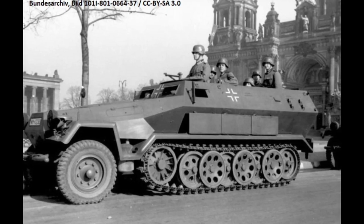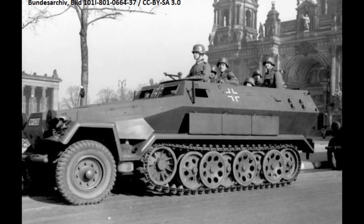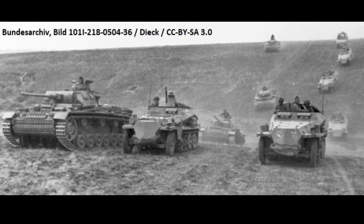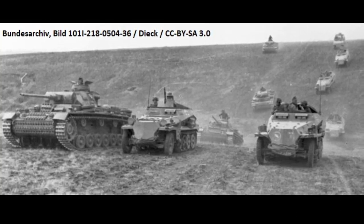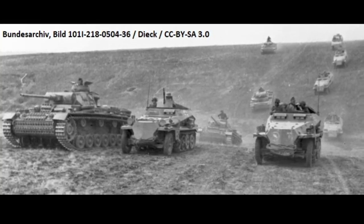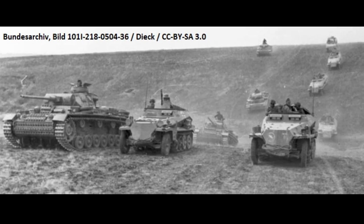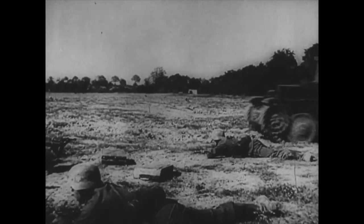We should also mention the pioneer units that included both sappers and assault engineers, along with bridging columns. A lack of trained engineers and equipment remained a problem, but by May 1940 all divisions had their three companies, one of which was now fully armored with SdKfz 251s. The support units, that comprised 15% of total manpower, were responsible for radio and cable communications, provisions through their butchery and bakery companies, and fuel supplies. Its total payload was 180 tons of supplies and 75 cubic meters of fuel.